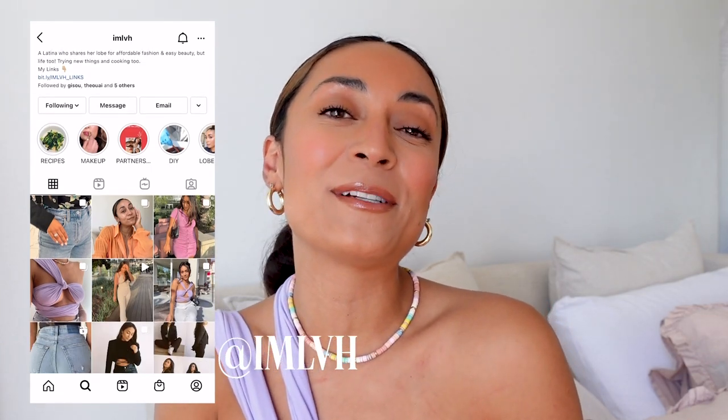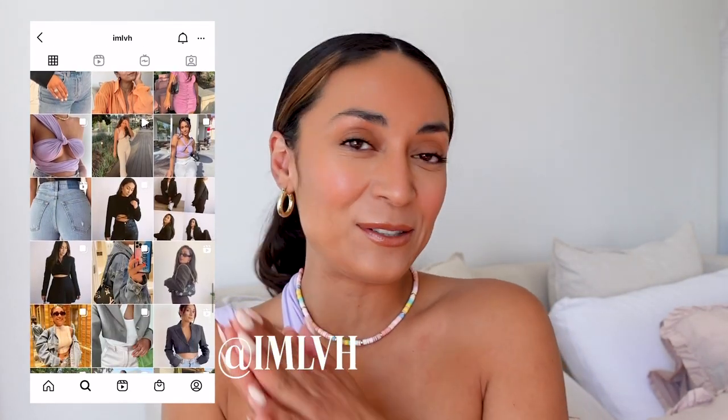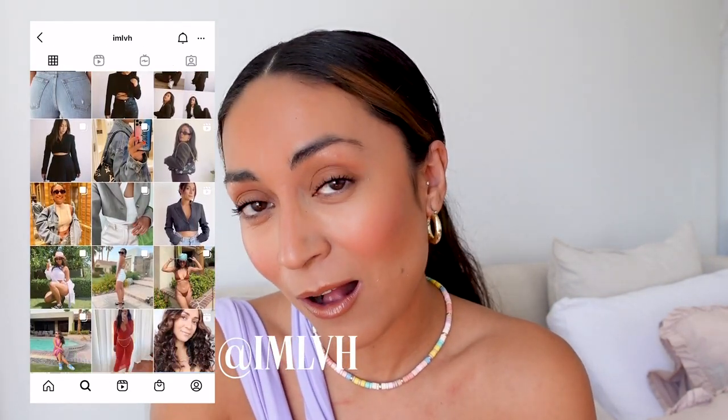Hey you guys, welcome back to my channel. If you've never been here before, my name is Lizbeth and I share my personal style and my love for easy beauty. Today I have a mini summer haul. I just uploaded my summer trends video, so I'll link that above — go check it out. I shared more trends that I'm going to be rocking.